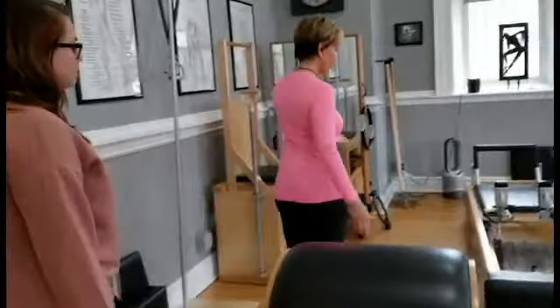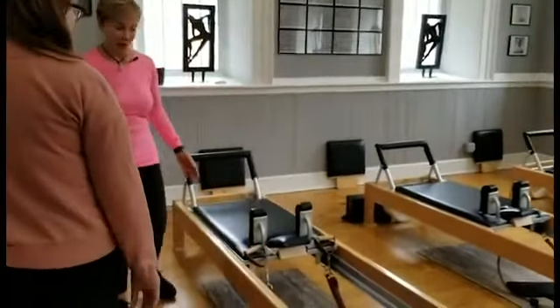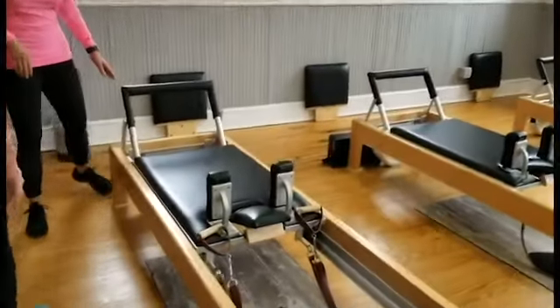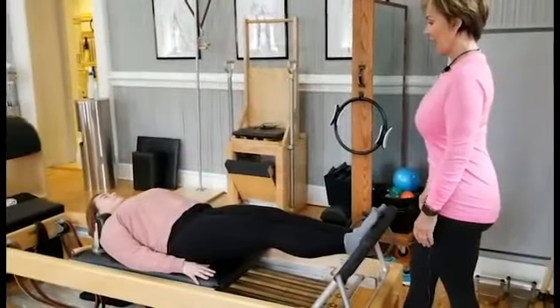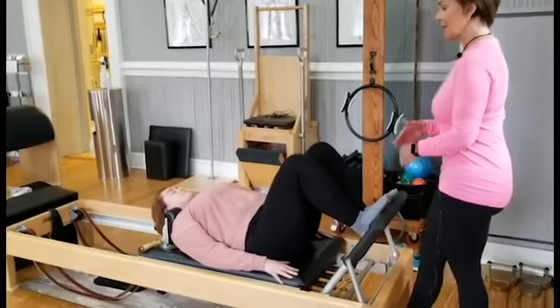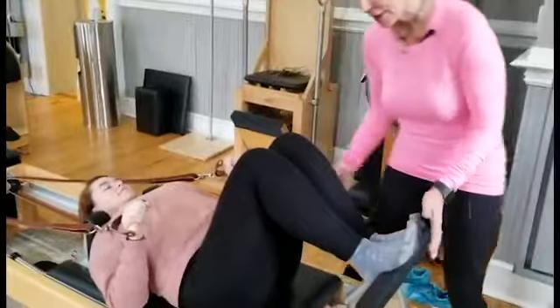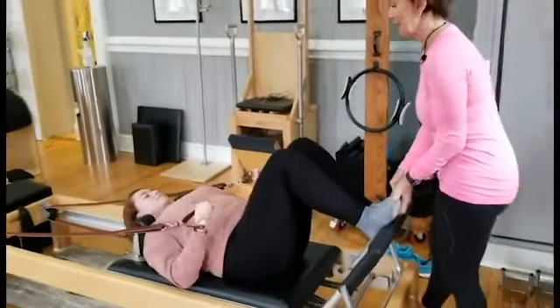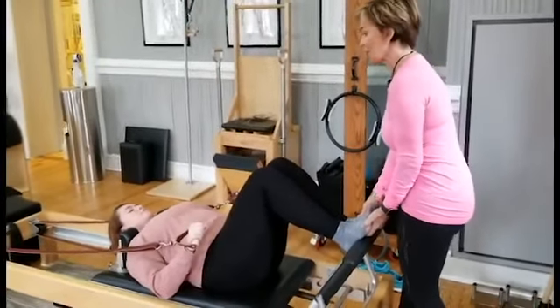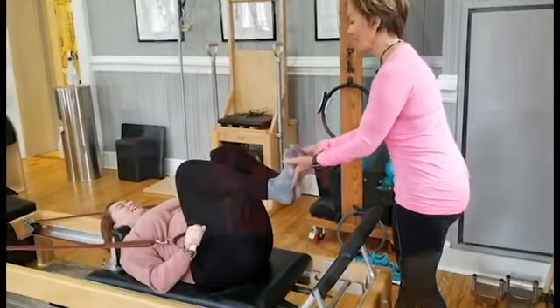When we get started, this would be the first piece of apparatus I would put you on. This piece is the carriage, or we can call it the bed. You would start in a lying-down position, then we go into a seated position, and then take you into a standing position. Lying down always first, letting gravity assist you, and then going into other exercises.